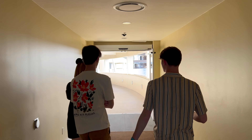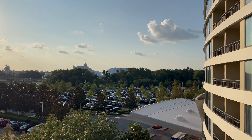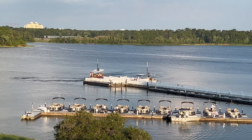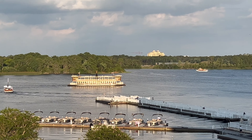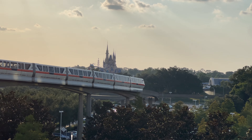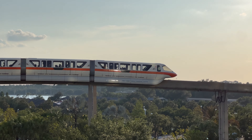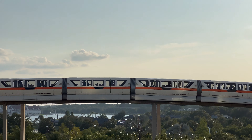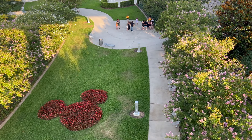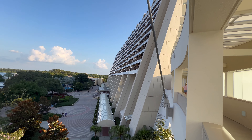Good evening and welcome to Bay Lake Tower, which is the DVC hotel connected to Disney's Contemporary. We're here for the Wicked Wine Down, which is an event that happens at Villain's Lair in Bay Lake Tower. For $55 per head you get an appetizer, a slice of cake, and a cocktail — both alcoholic or non-alcoholic options. Importantly, you get to watch the Magic Kingdom fireworks at the end, and it gives you a reservation with guaranteed spots in the lounge.